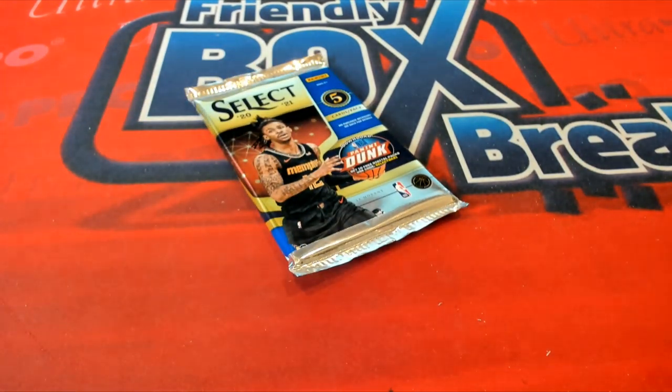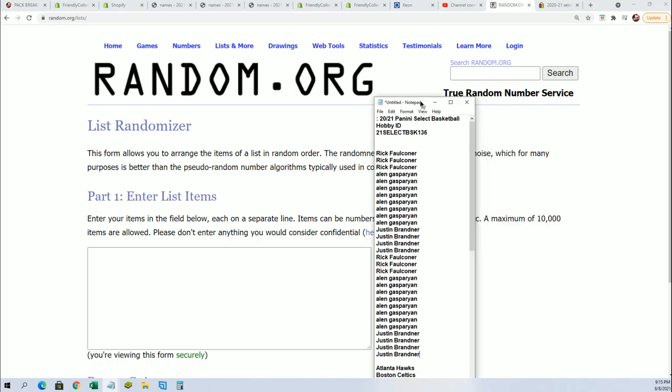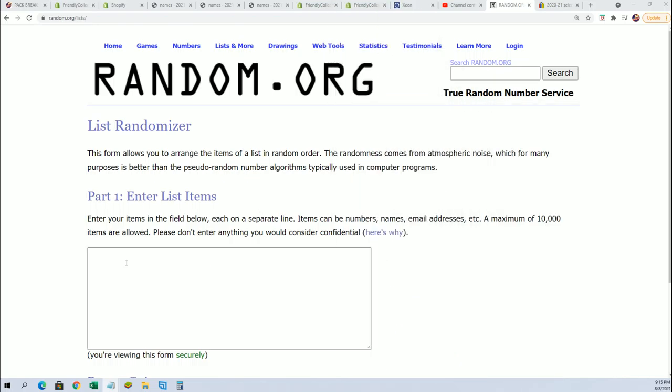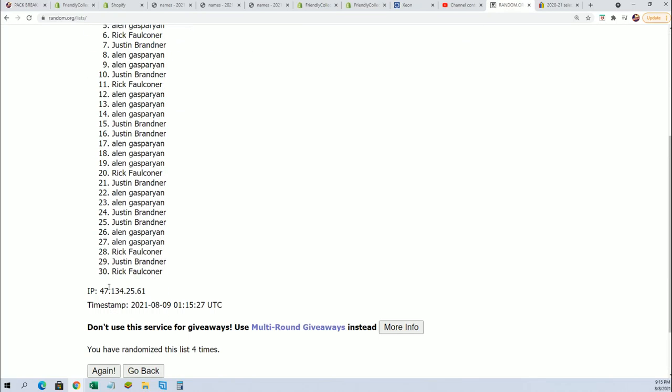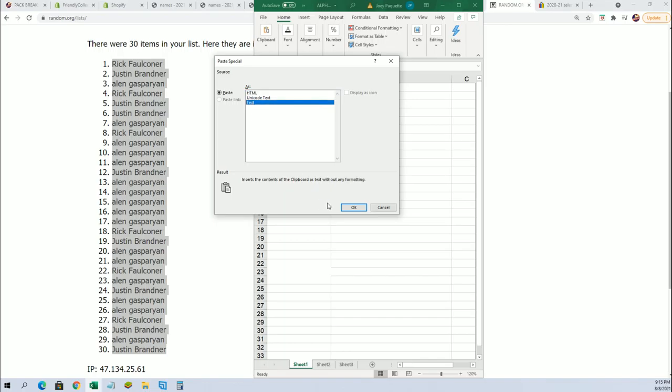Good luck everyone in Select Basketball. Let's get to the randomizer and see who gets what team — the last pack out of the box, number 136 of Select. Randomizing each list here seven times through, we got the owner names and the teams going through here, and I will be stacking them up side by side in a second. Good luck everybody — here's lucky number seven, the first list is finished going through.